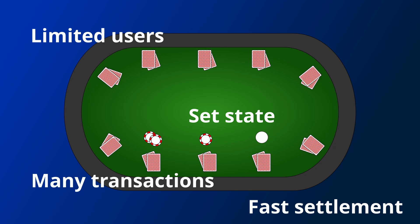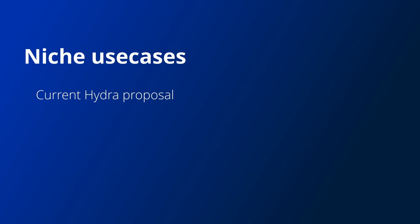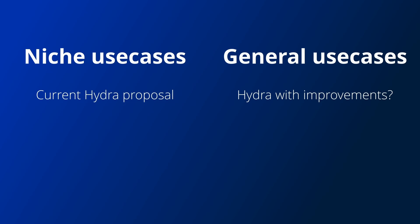The problem is that there aren't many scenarios similar to this currently. In general, the initial Hydra proposal is an excellent solution to a certain set of problems, but other improvements to Hydra, or even different solutions like rollups which Cardano is also working on, are needed for more general scalability.